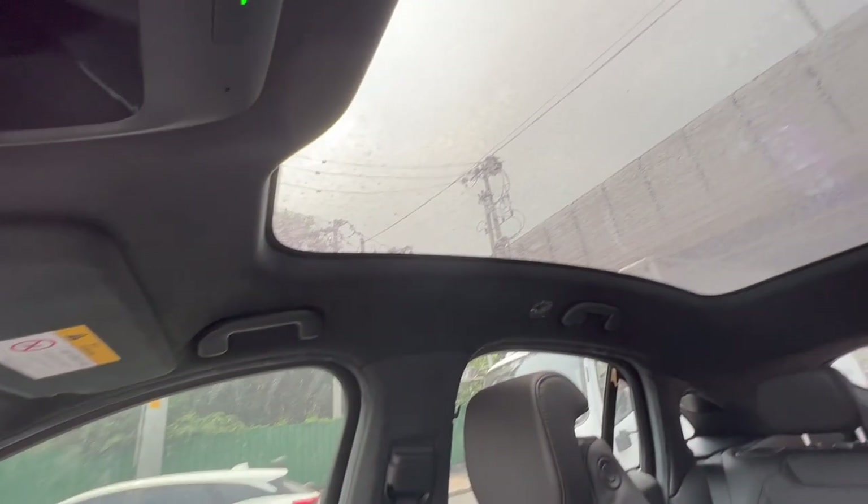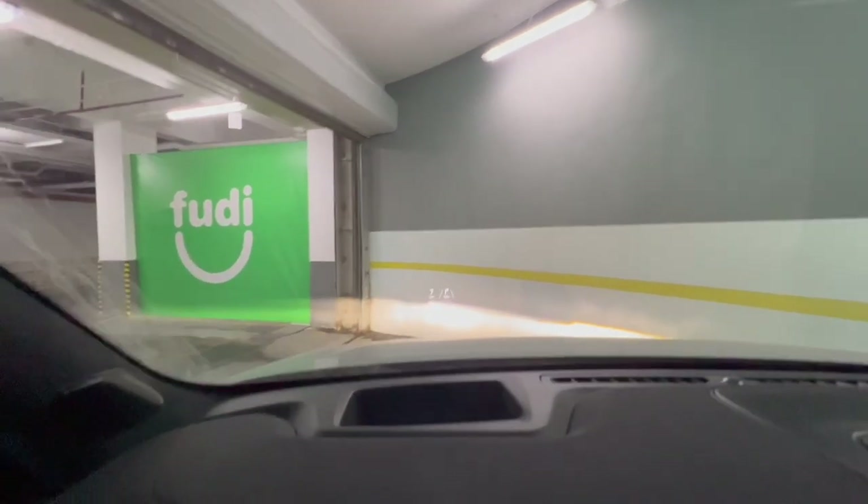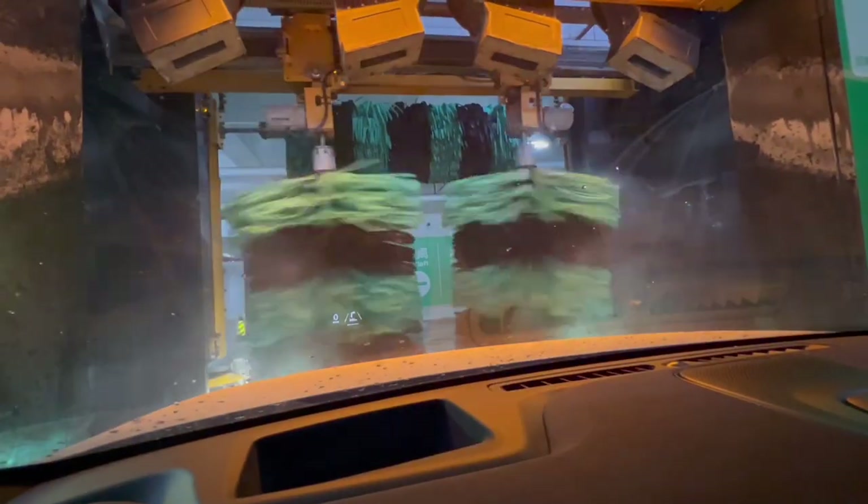After two days of heavy rainfall, there's a great need for car washing. I've been fond of going to the automatic car washer recently.